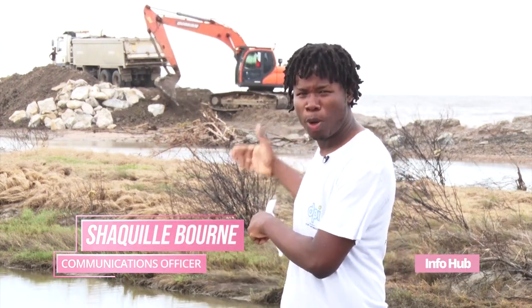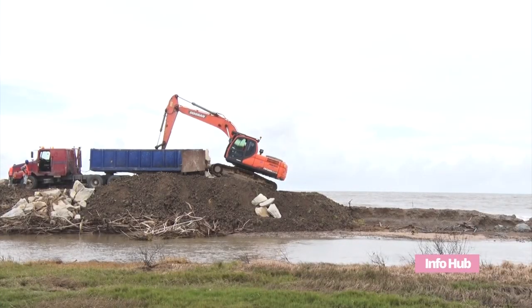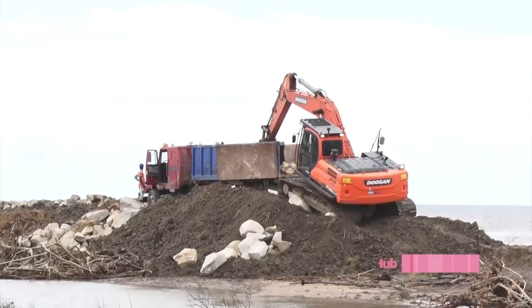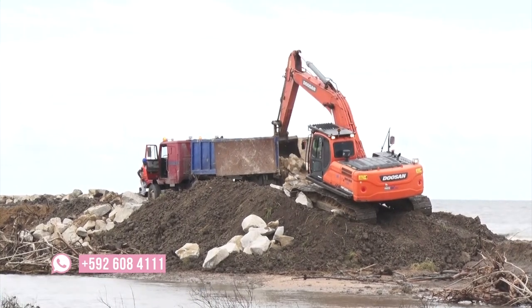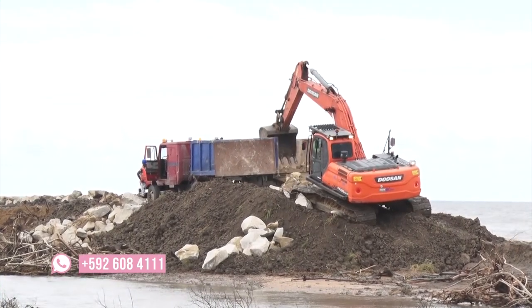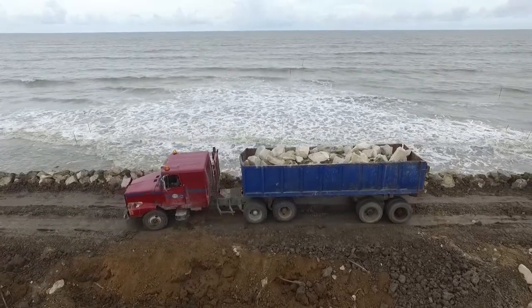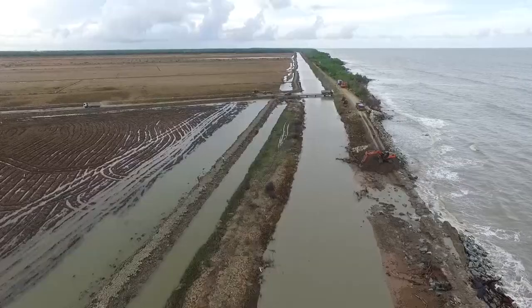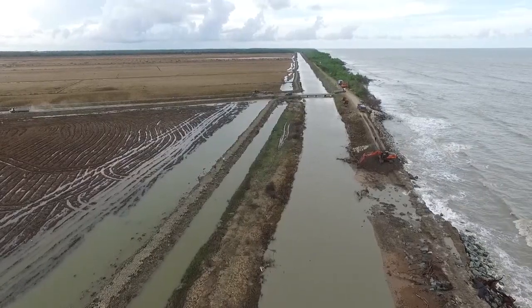Execution of the emergency works has been no easy task. Four barges have sunken since the last spring tide and a tank sunk about two weeks ago, all due to the ferocious waves of the Atlantic Ocean. Additionally, limited access to the breached area has resulted in the contractors working progressively inward from both the eastern and western ends of the breaches.